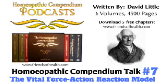Hahnemann wrote: the short duration of the action of the artificial morbific potencies which we call medicines makes it possible for them — even though they are presently stronger than the natural disease — to be far more easily overcome by the life force than all the weaker natural diseases which, solely on account of the longer, mostly lifelong effective duration — e.g., psora, syphilis, psychosis — can never be vanquished and extinguished by the life force alone.